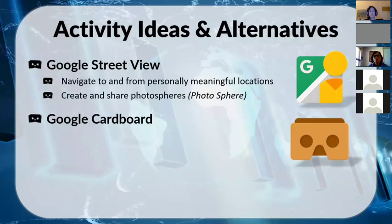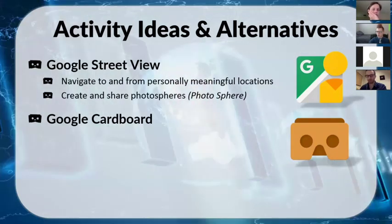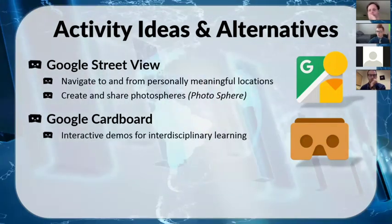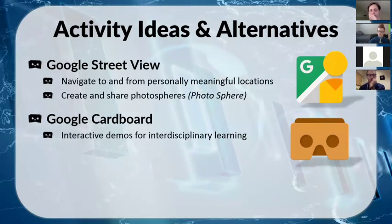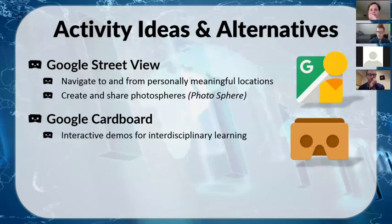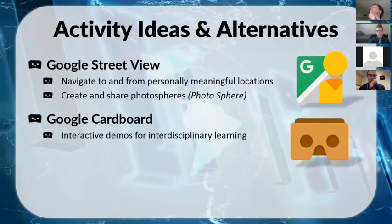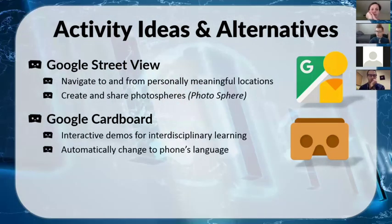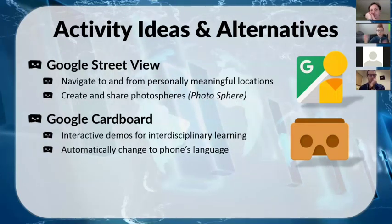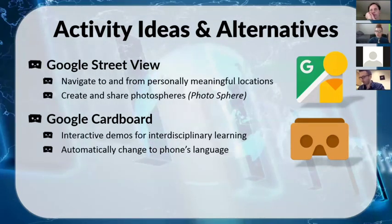The Google Cardboard official app functions more as a hub connecting you to demos and fun activities showcasing Cardboard's capabilities. Some of the interactive demos can be used for interdisciplinary learning — there are museum tours for history, and for STEM there's an arctic journey that teaches about climate, animals, and plants. If you switch your phone to a different language, since it's a Google app, the whole app switches to that language, so students can interact with it naturally in the target language without forcing vocabulary.